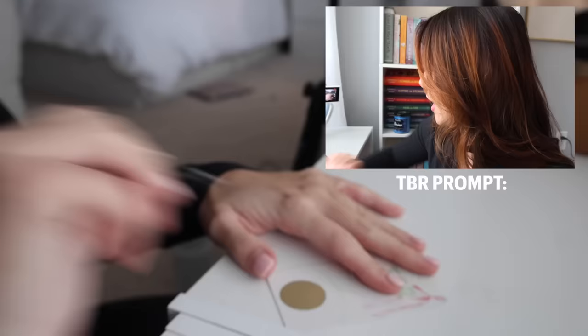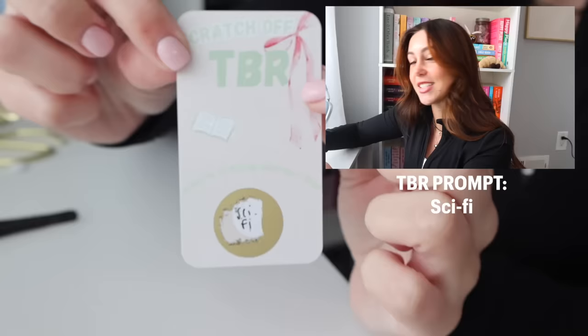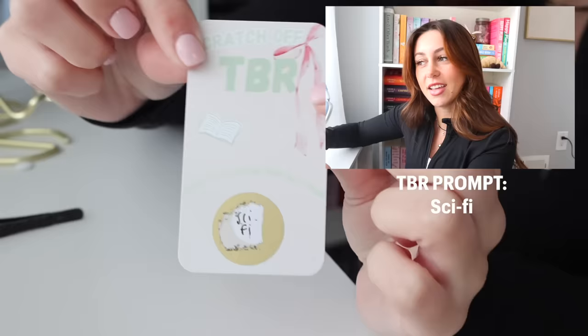We got... Sci-fi! I don't know how many sci-fi books I have, but that is our first prompt. Please ignore my handwriting — it just never gets better.